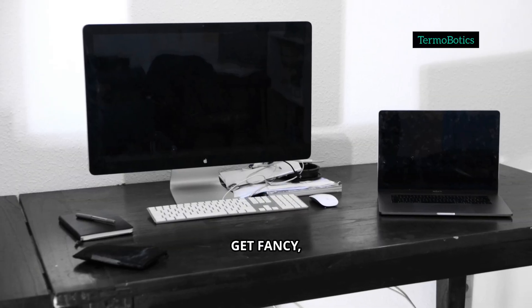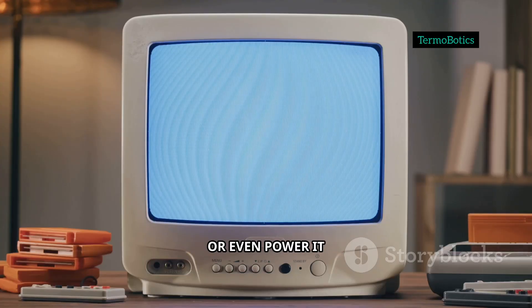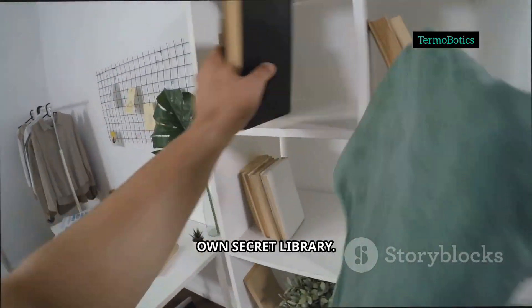And if you want to get fancy, you can set up your Pi to run 24/7, hide it behind your TV, or even power it with a battery pack for true portability. Share it with your family, your friends, or keep it as your own secret library.